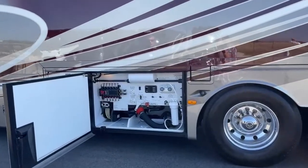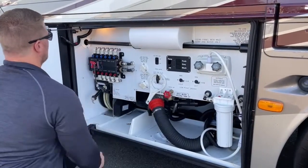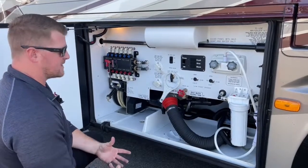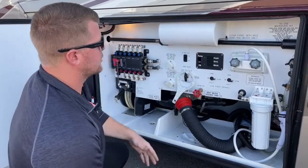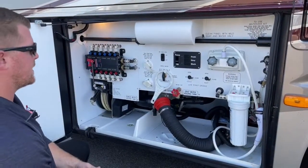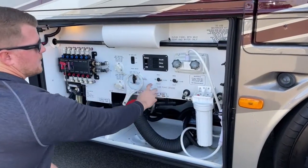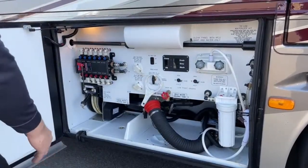Up front here is our water bay — a fresh water inlet hose on a reel, just pull it out, push a button and it sucks itself back in. We have a water manifold, which is cool because if there's a leak — say, the sink in the half bath — we can just shut off the water to that sink so it doesn't ruin our trip. Gray and black tank flush, the macerator on/off switch, a pump switch so you can turn your water pump on from out here to use the exterior hot and cold shower. On this panel we also have the values of our fresh, gray, and black tanks.